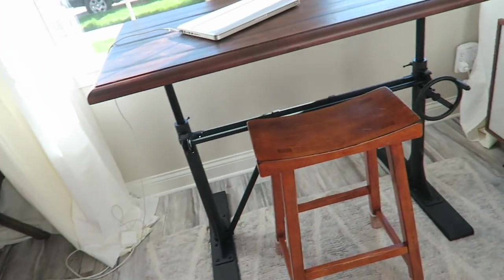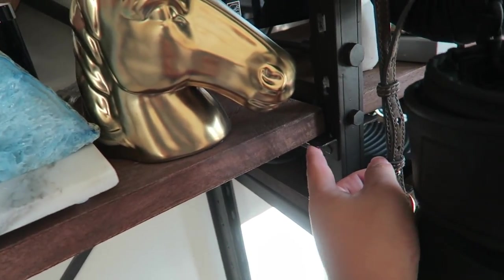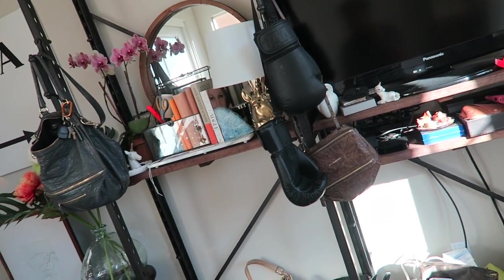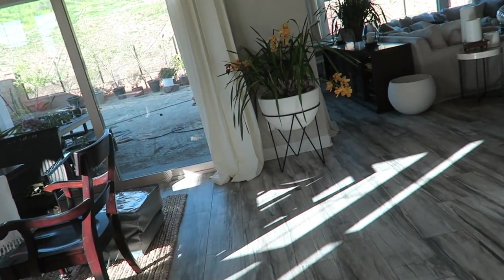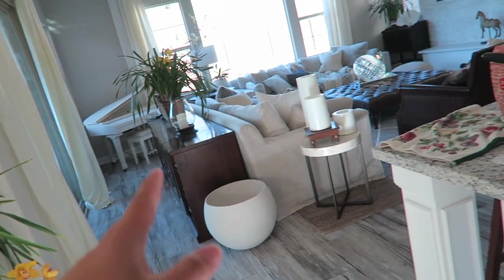I'm still waiting for my brackets — they're these little guys that go right there for the rest of my shelves so I can install them. They're supposed to come this week, I'm hoping they come today, but they said they'd arrive by Friday. It's still so messy down here — I still have to get rid of these boxes. I have to open that planter — it goes with that one, it's the smaller size, it's gonna be so cute once I get it out.